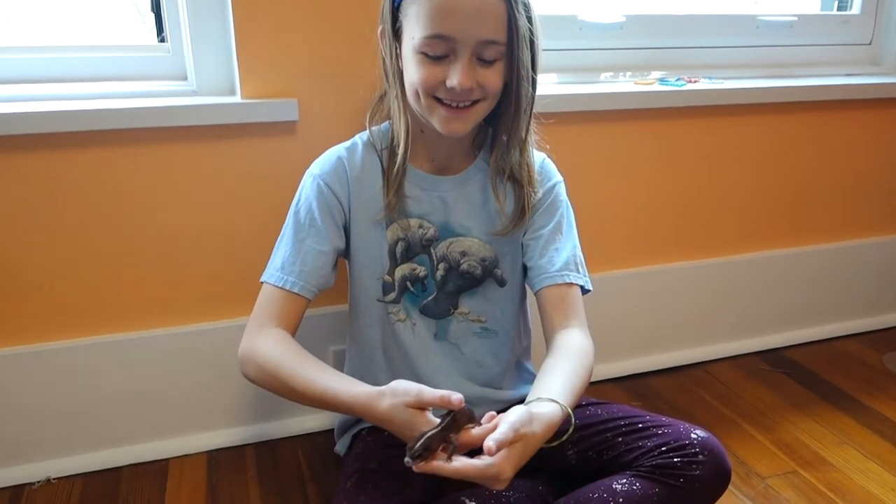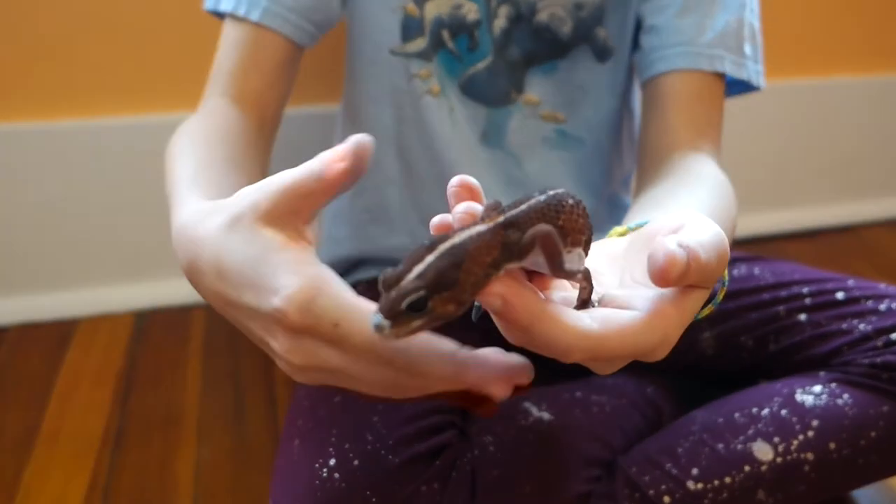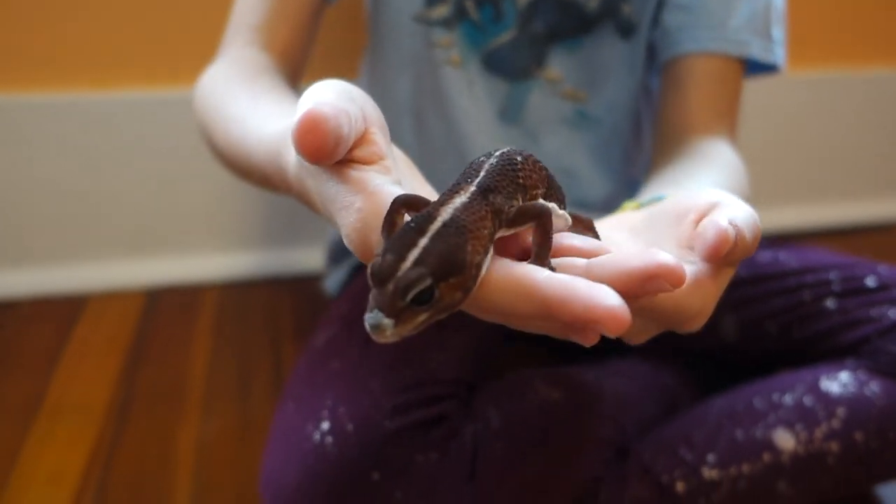Hi everybody! Today I want to introduce Roslyn to you. She has an adventurous African fat-tailed gecko.